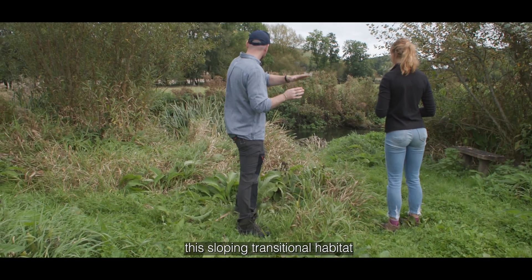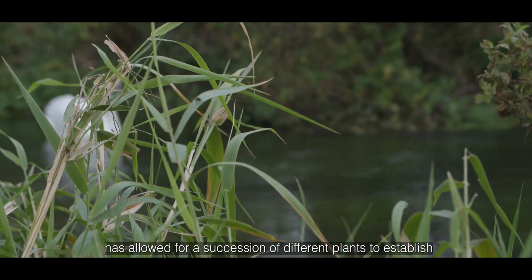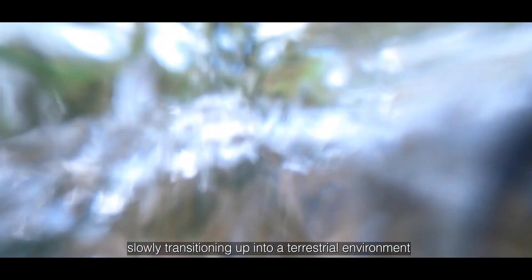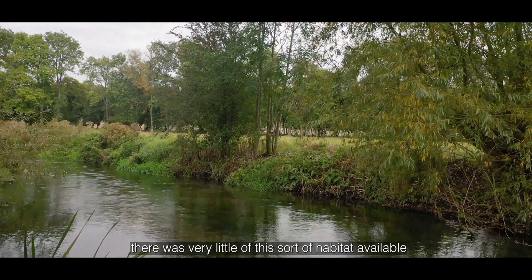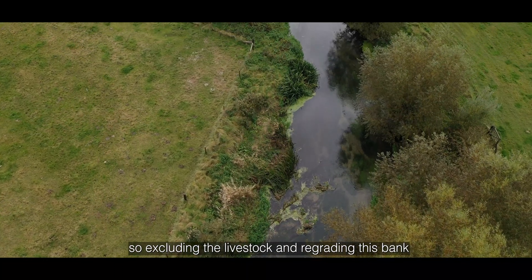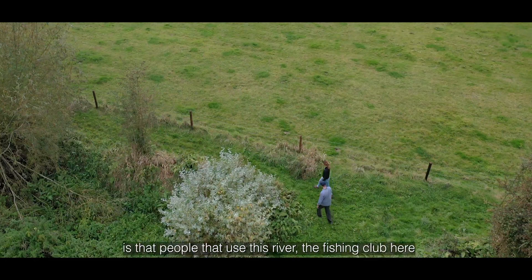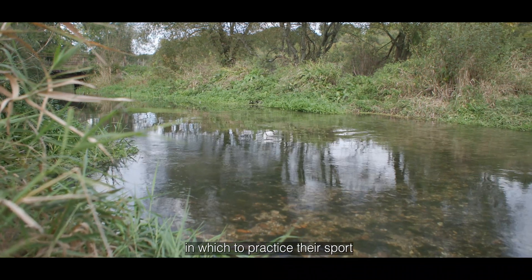This sloping transitional habitat from the field down to the river has allowed for a succession of different plants to establish. We've got a much higher level of biodiversity, going from the aquatic environment slowly transitioning up into a terrestrial environment. Before the restoration work, there was very little of this sort of habitat available. Moving the fence line back, excluding livestock and regrading this bank has essentially allowed for a huge increase in biomass and biodiversity — and the end result is the fishing club here actually has a much healthier river in which to practice their sport.